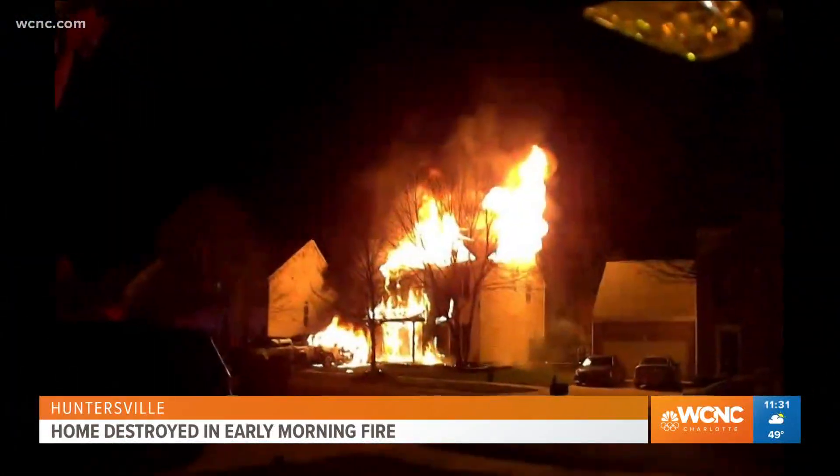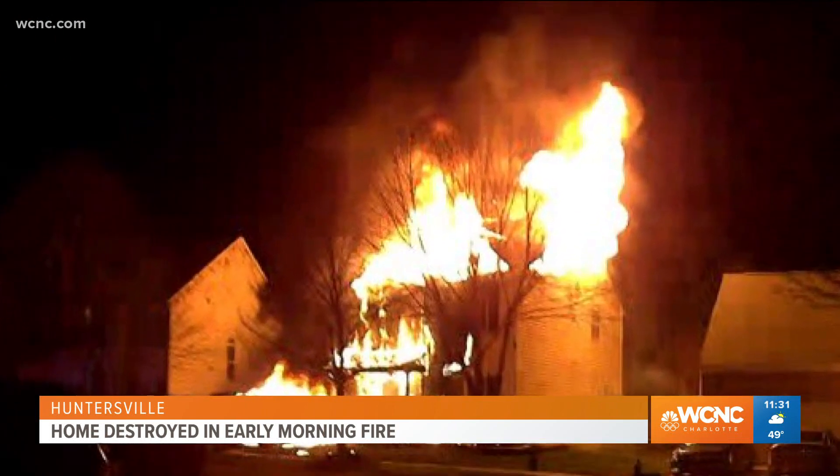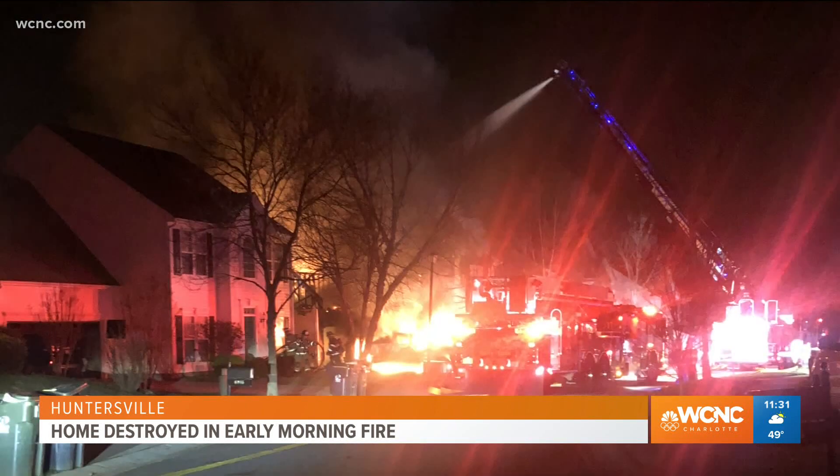This morning around 2:59 a.m., we started receiving 911 calls for a house fire here in the Tanner's Creek subdivision. Ladder 4 was the first arriving company. They got here a few minutes after being notified and arrived to find a single-family residence, two-story, with heavy fire on both floors and through the roof.